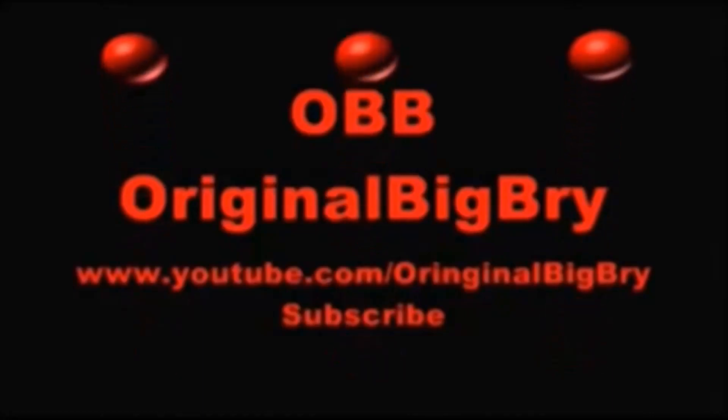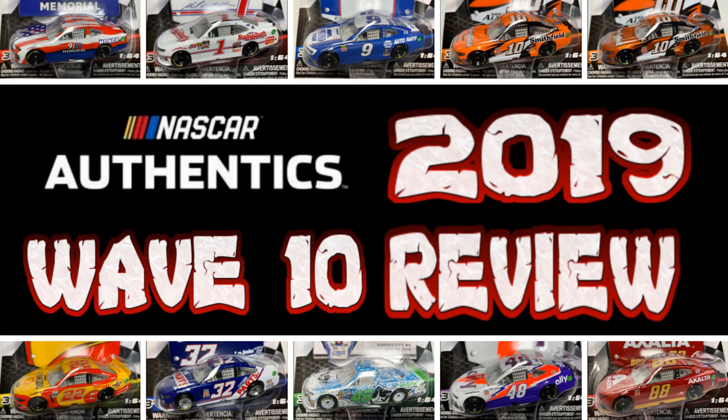You don't need to go to Niagara Falls when you can eat them. What's going on, Diecast Collectors? This is OVB, the Diecast News Guy, and welcome to another NASCAR Authentics Wave Review for you guys here on this YouTube channel.